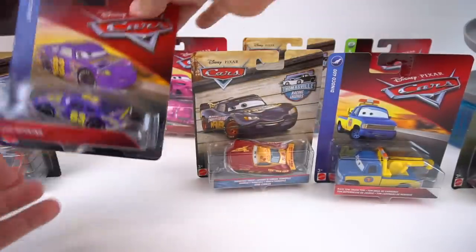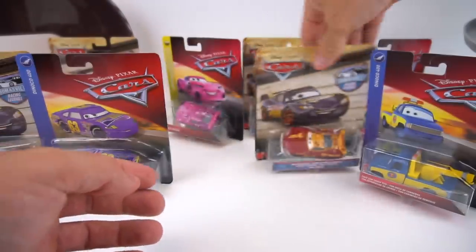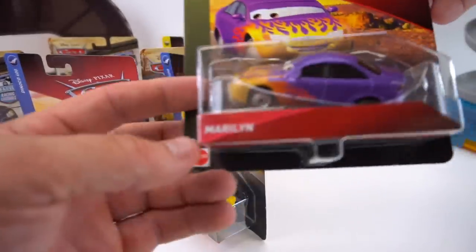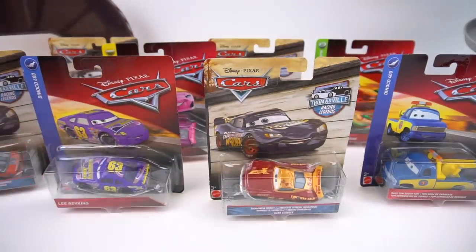I've got a couple of those. I've got some Piston Cup racers - here's a veteran right here, Dynaco 400. Here's a next-gen Rich Mixon, and we've got some other ones: a race tow truck Tom, and even - whoa - Ramone's custom paint job. So which one should we open first?